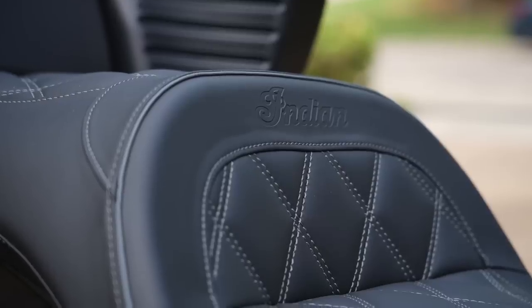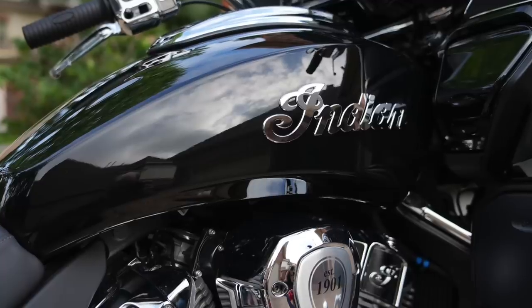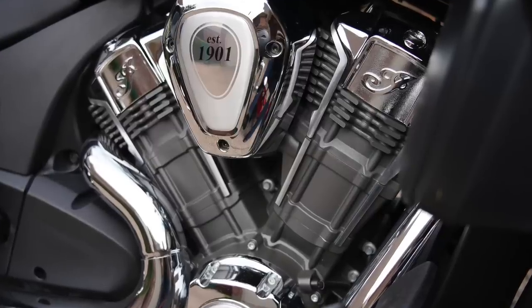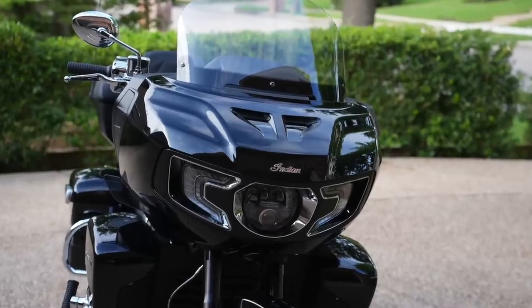The Pursuit is a big, heavy motorcycle — she weighs in at 877 pounds dry, 912 pounds fully fueled. Those with shorter inseams might appreciate the 26.5-inch seat height, and the six-gallon fuel tank should get you from one fuel stop to the next. The 108 cubic inch V-twin engine is mated to a six-speed constant mesh transmission with a wet clutch and belt drive to the rear wheel. This motorcycle features a frame-mounted fairing and comes with a two-year unlimited mileage warranty.